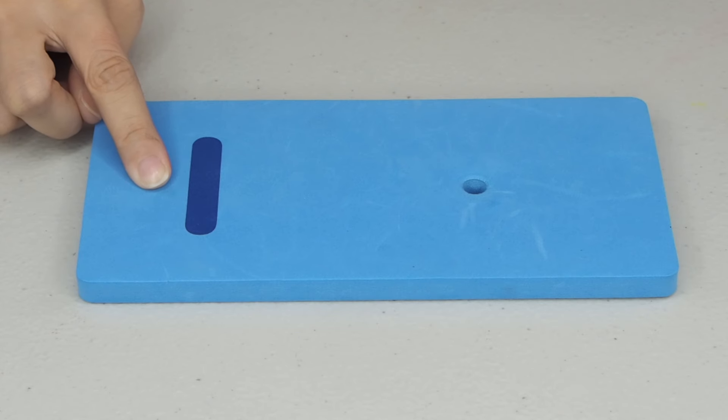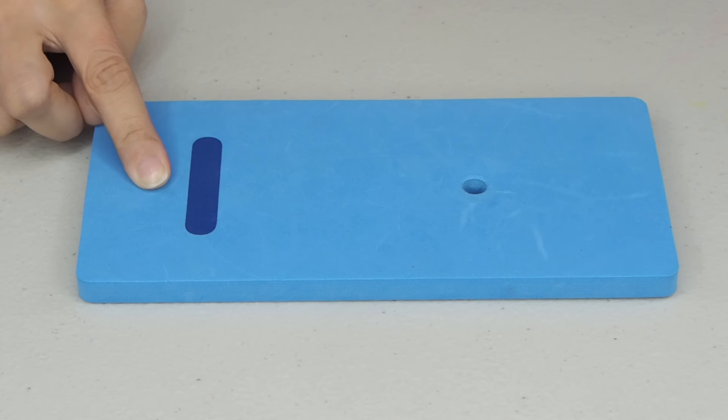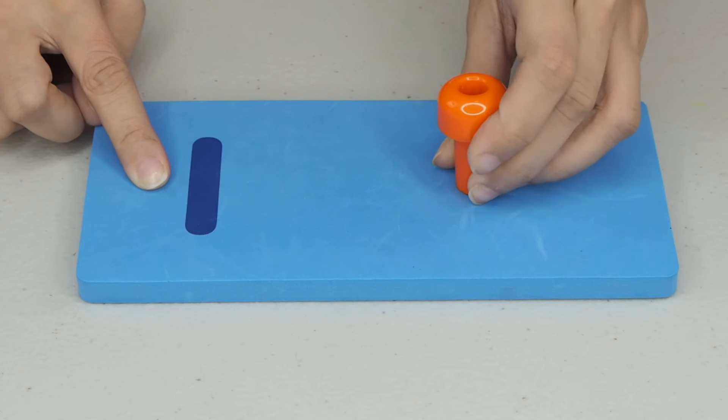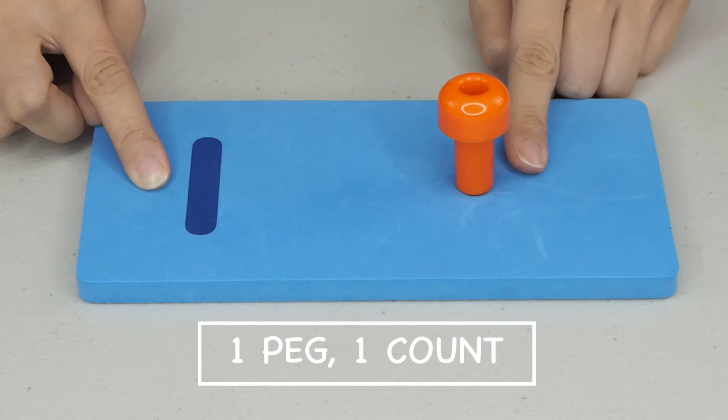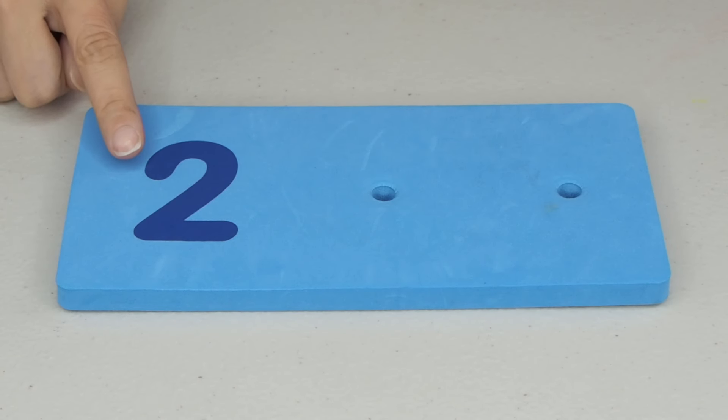Very good! The number 1. So, how many pegs should we put? Of course, only 1. 1 peg. 1 count. What is after number 1?